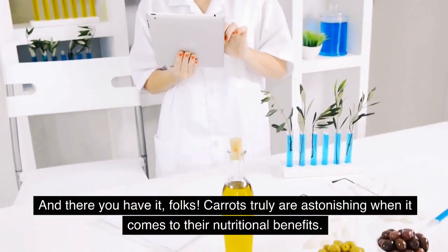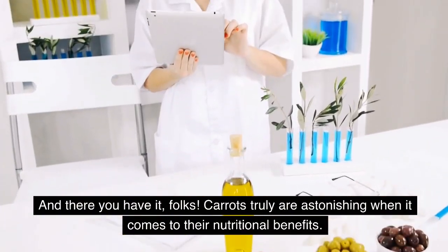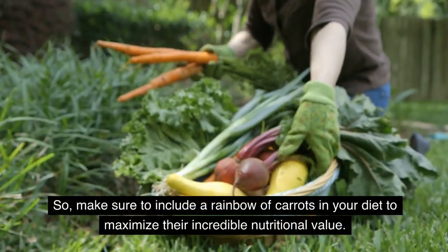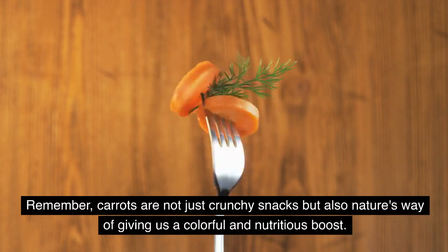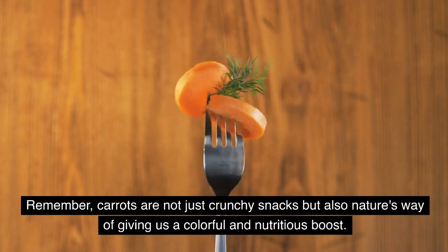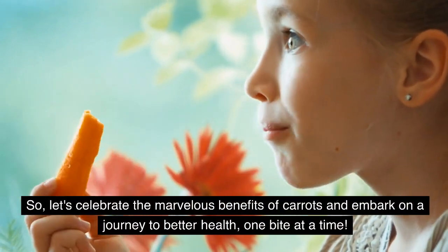And there you have it, folks! Carrots truly are astonishing when it comes to their nutritional benefits. Whether you prefer the classic orange, the vibrant purple, the sunny yellow, or the humble white, each variation offers its own unique set of health benefits. So, make sure to include a rainbow of carrots in your diet to maximize their incredible nutritional value. Remember, carrots are not just crunchy snacks but also nature's way of giving us a colorful and nutritious boost. So, let's celebrate the marvelous benefits of carrots and embark on a journey to better health, one bite at a time.